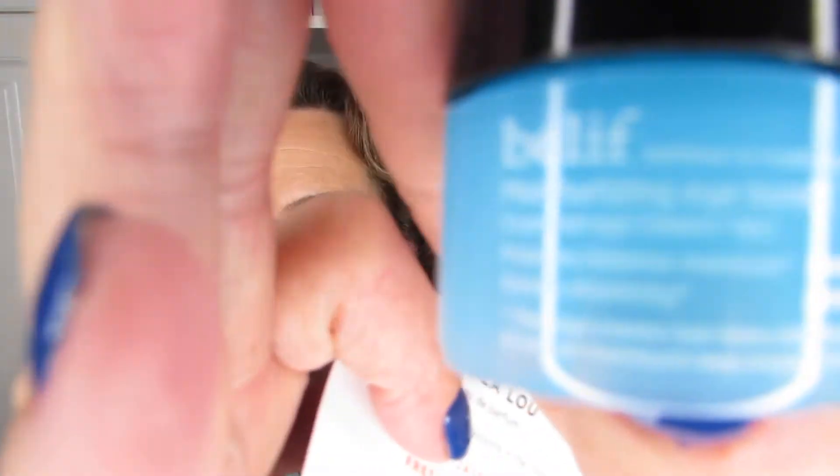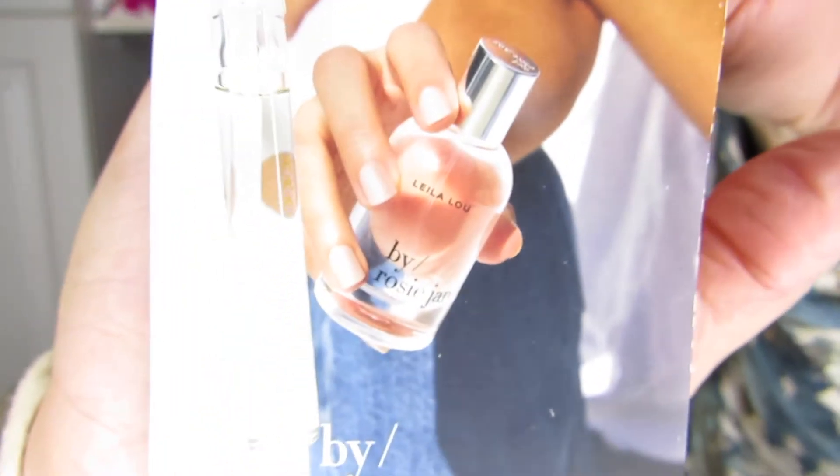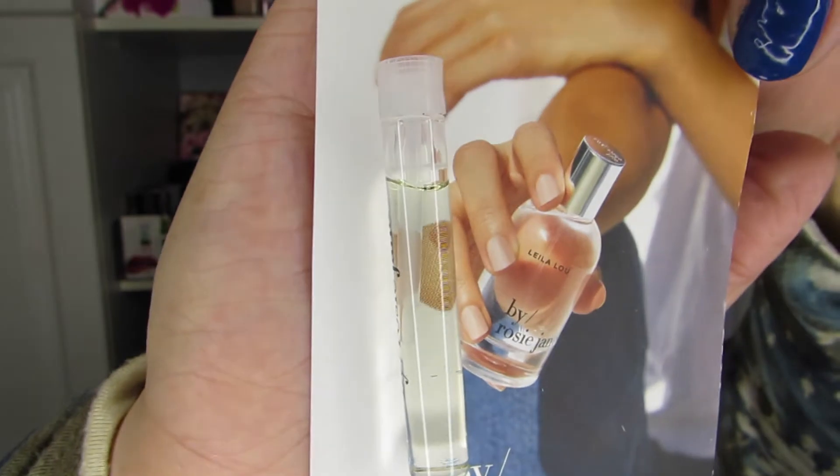Two more items here. One of them is this Belief Moisturizing Eye Balm — I have another eye cream. Belief tends to be pretty expensive, so I'm looking forward to trying it. I think I have the Belief face cream as well, so if I do, I will pair them up. And I also have this other perfume called Le La Lou by Rosie Jane — I have no idea what it's like, but I'm looking forward to trying it.